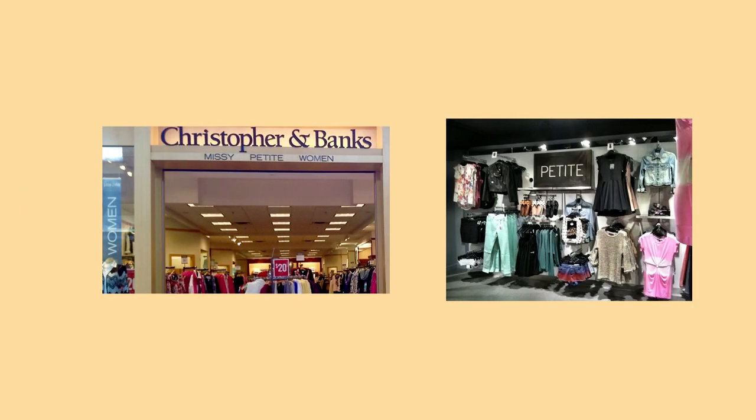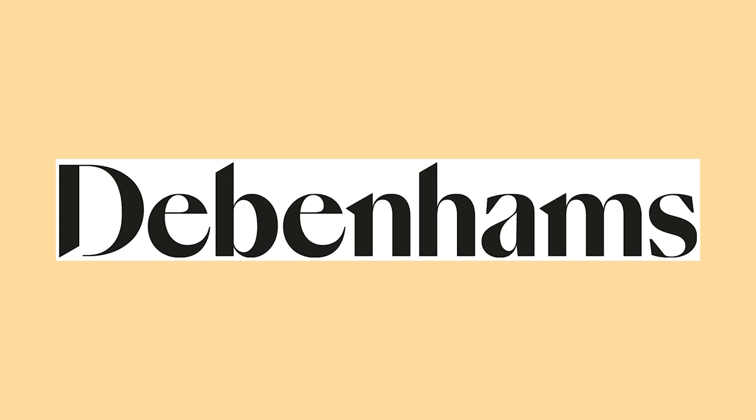Tip number one: find shops that have a petite section. I'll mention some I buy for my clients — shops like Hobstock Petite, Debenhams, and Next. I'm talking about shops in the UK. In Kenya, I just advise you to thrift. Focus on stores that do have a petite section so you're able to get clothes that fit you well, because clothes that aren't tailored for a petite body type simply won't sit well on you.